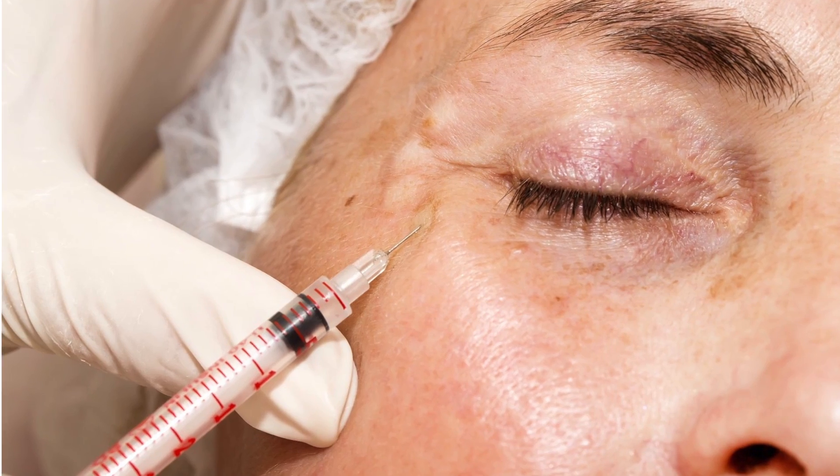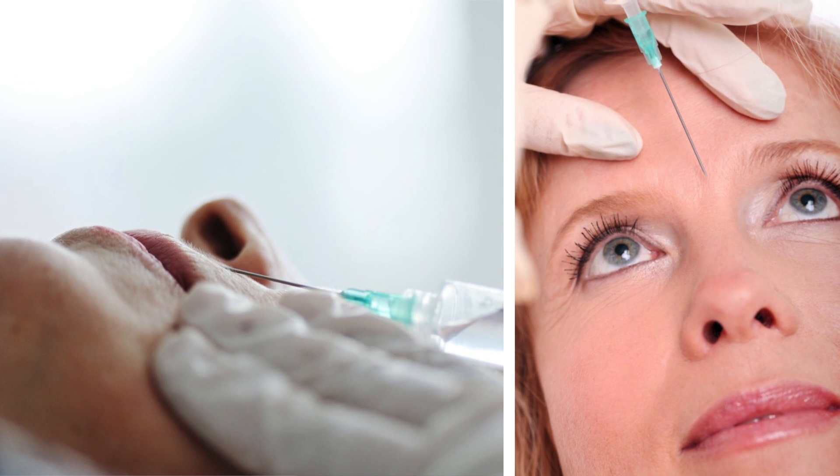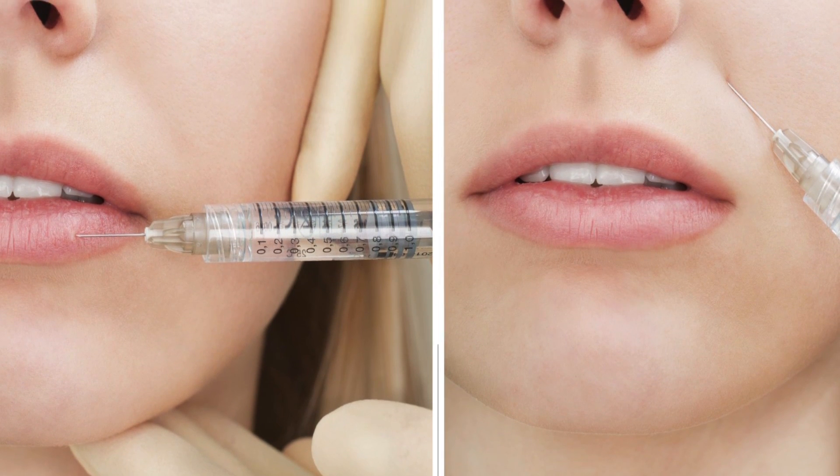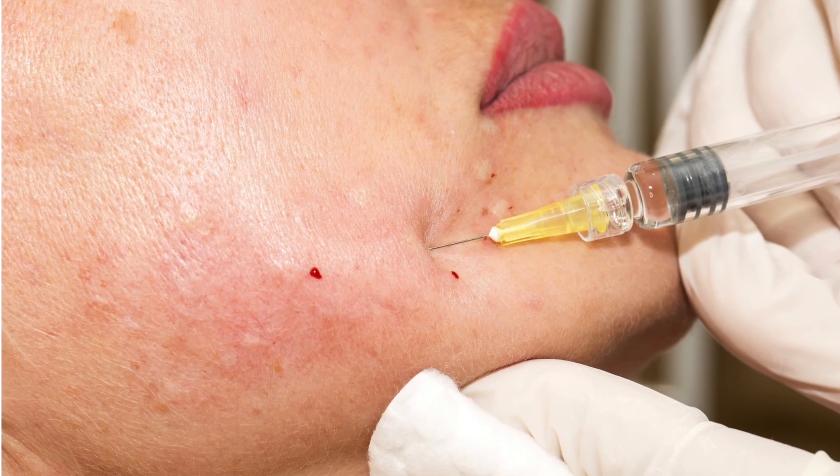Dermatologists also perform procedures like Botox, which helps improve wrinkles on the upper third of the face — the forehead, smile lines, crow's feet lines, and glabella lines. There are also soft tissue wrinkle fillers, which help fill in volume in areas such as smile lines and the cheeks, augmenting and improving their appearance, among many other areas where fillers can be applied.